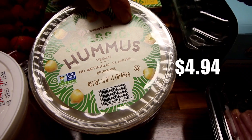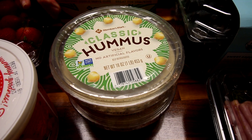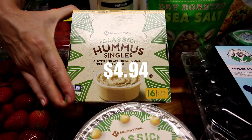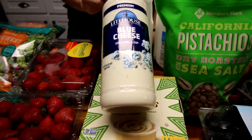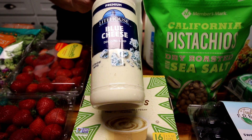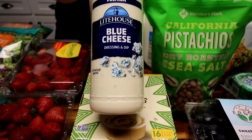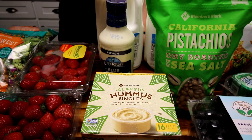Got some more of this hummus for my kids — they actually ate it the last time I got it, which was really shocking. And then I got the same thing but in singles for me. I eat this pretty much every day. Got more of my Lighthouse blue cheese. Lighthouse is really, really good dressing if you've never tried it — definitely recommend it. I put way too much on my salads though.